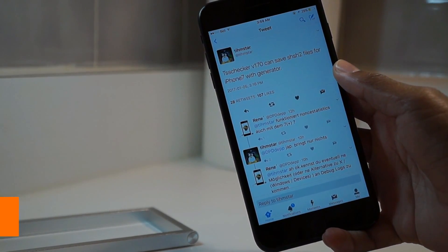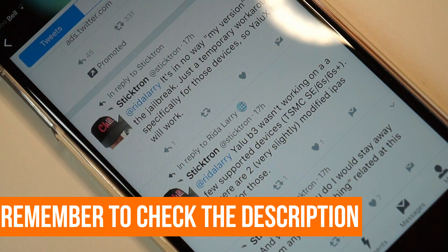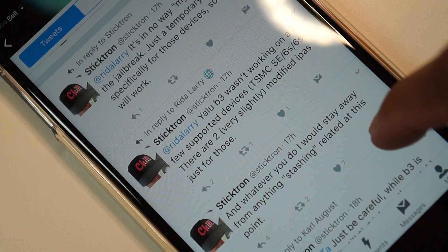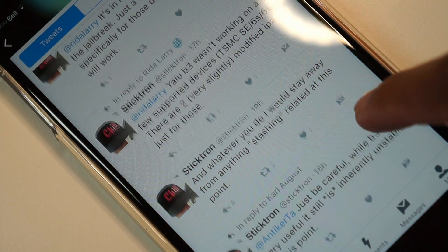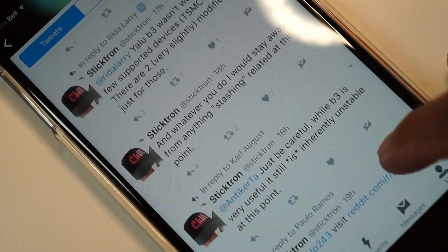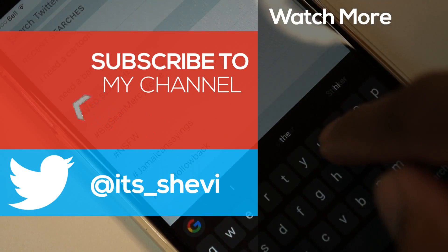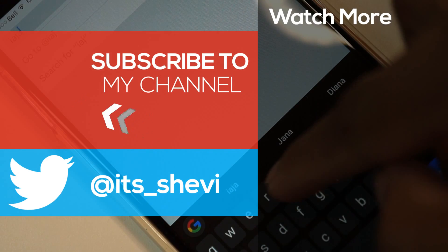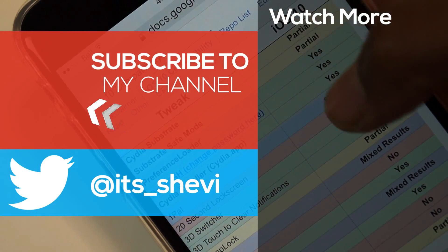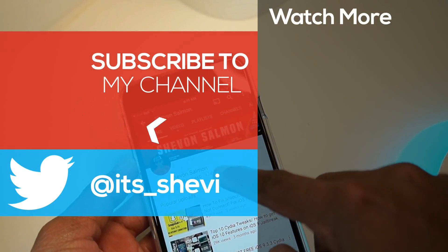Despite these warnings, if you really want to take the risk and jailbreak your device, I have a video down below in the description for you guys. You can download the latest TSMC fix for the iPhone 6s, 6s Plus, and iPhone SE from the links below. Keep in mind that you should only install jailbreak tweaks that are compatible with iOS 10.1 to 10.1.1, and I have a video of all the compatible tweaks linked below as well. I also have a top 10 jailbreaks video — you guys should definitely go check those out.